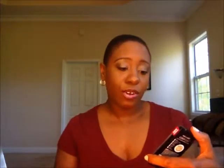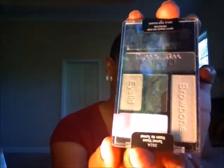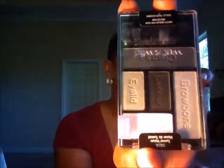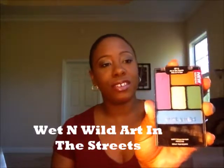I also have some smaller palettes from Wet n Wild and one from Black Radiance. This one from Wet n Wild is called Tunnel Vision — it has the black and the shimmery silver gray. I'm not sure what I'm going to do with these colors, but they're actually pretty, so I may try something a little different with them. I'm excited to experiment. I was kind of in an experimentation mood, which leads me to this next palette — this is Art in the Streets. I don't know what I'm going to do with it, but I just like the colors — they really stood out.